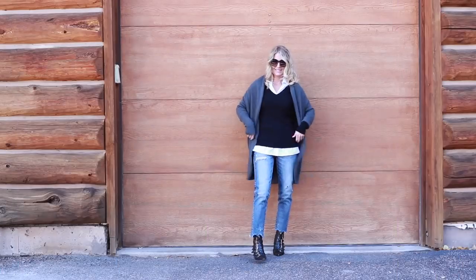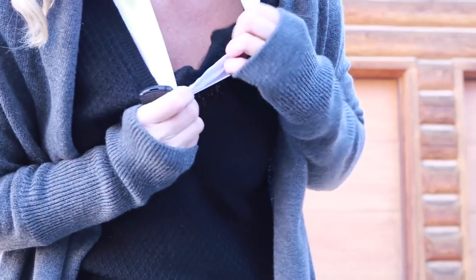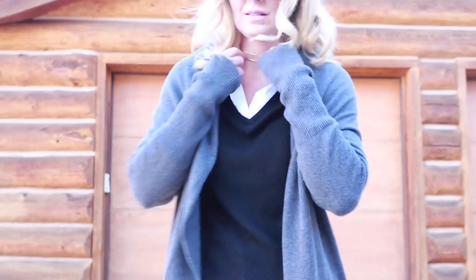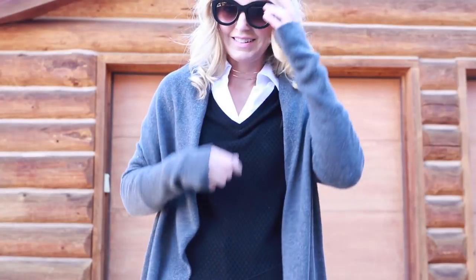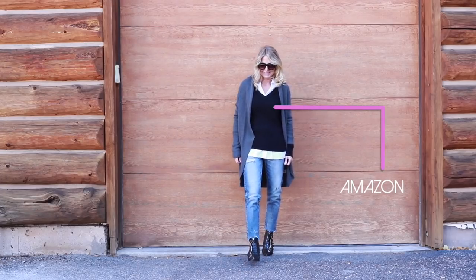Look number one, which I'm wearing right now, is a two-in-one shirt — layering made easy. It looks like a white button-down shirt under a black sweater, but it's really all connected and in one piece, so it doesn't add bulk to your frame and is more lightweight than actually doing two layers. This sweater is new, from Amazon, and I'll put a link below.